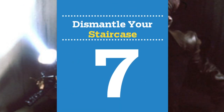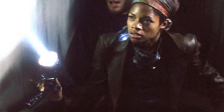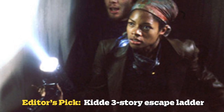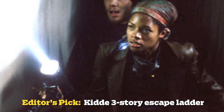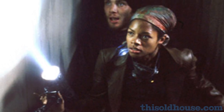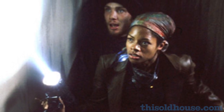Number 7: move upstairs and dismantle your staircase. Most zombies are pathetic climbers. Use a portable fire ladder or rope for temporary access. If you live in a one-story house, retreat to the attic and pull up the ladder. No attic? Wait out the invasion on the roof until the undead are returned to the Hellmouth from whence they came — or rescue crews arrive.